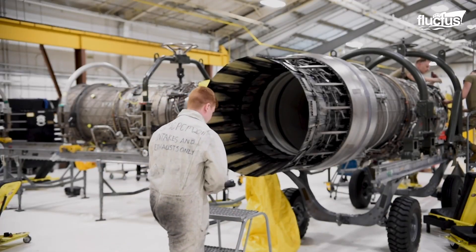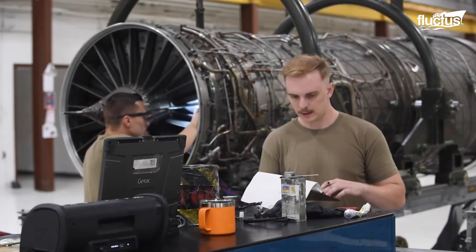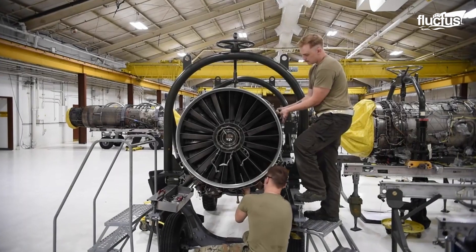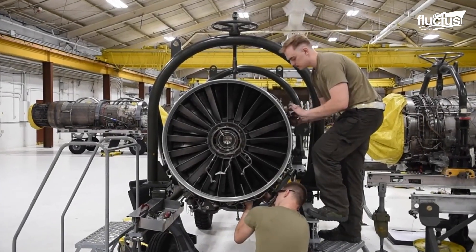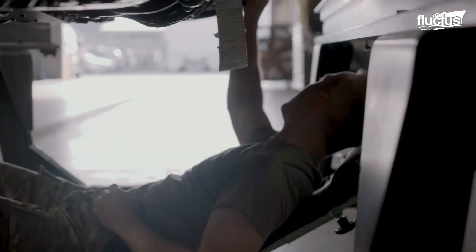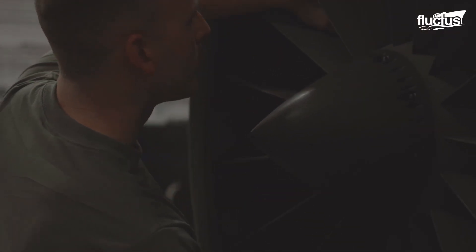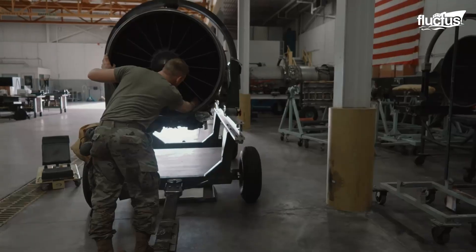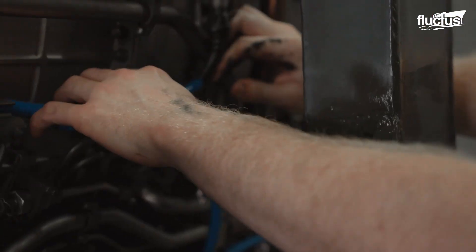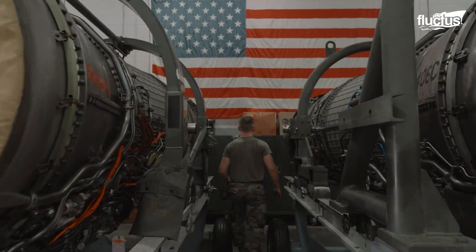In the U.S. military, an engine must be post-repair certified before it can return to operational duty again. Most engine repairs take place in special hangar facilities known as engine shops, where the men and women from each maintenance team can have easy access to all the tools and equipment they need to keep each engine in tip-top shape.